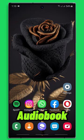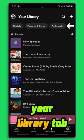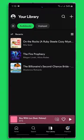After purchasing an audiobook, open your Spotify app, tap on the Your Library tab, and select Audiobooks. There you will find your purchased audiobooks and can listen to them whenever you need.